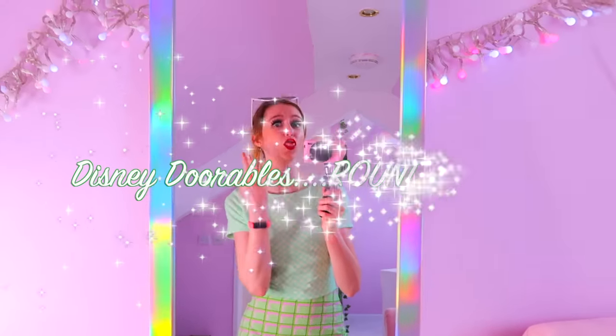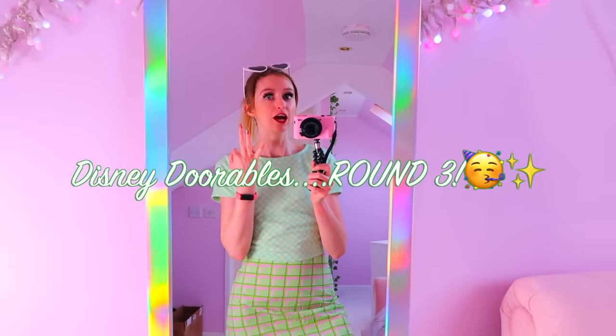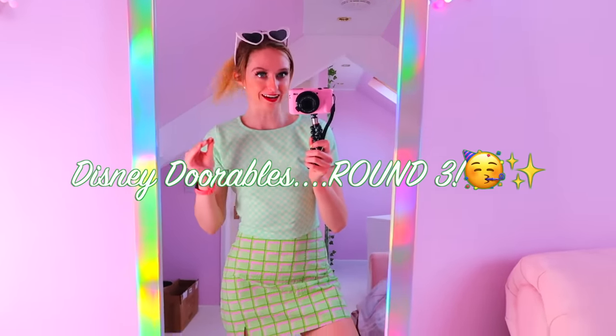Hey my lovelies, it's Ria. Welcome back to my channel, or if you're new here, welcome to the family and thank you so much for clicking on today's video. Today we are back at it — we're gonna be opening our third lot of Disney Durables special edition to try and complete our collection. Round three, let's go.